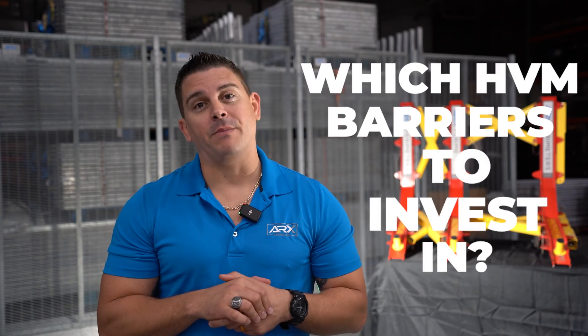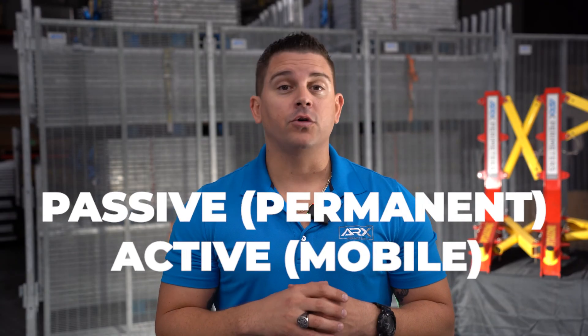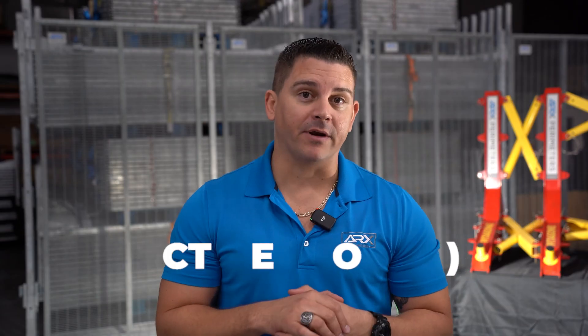To mitigate these potential attacks, law enforcement, city planners, and public works need a simple solution to deny these threats. This is where hostile vehicle mitigation barriers come into play. First off, what type of vehicle barriers should you invest in? This question comes down to two things: do your vehicle barriers need to be passive or permanent, or do they need to be active or mobile barriers?